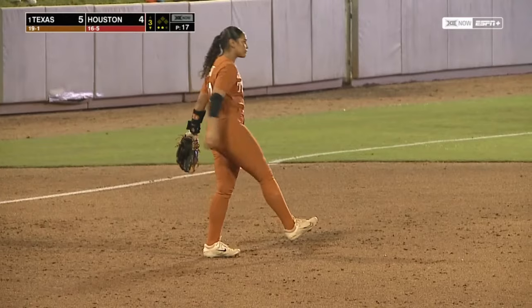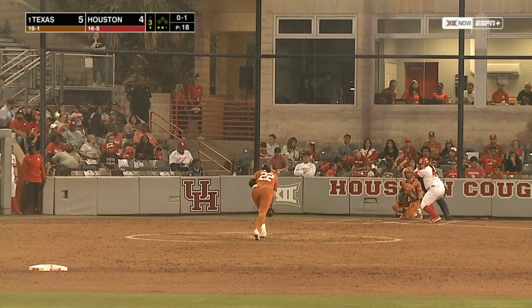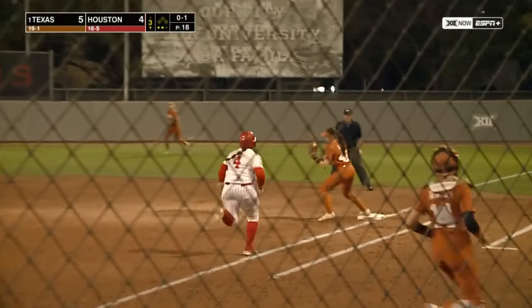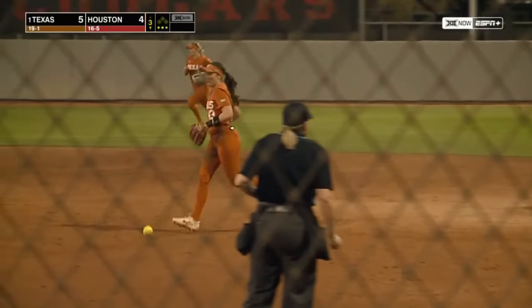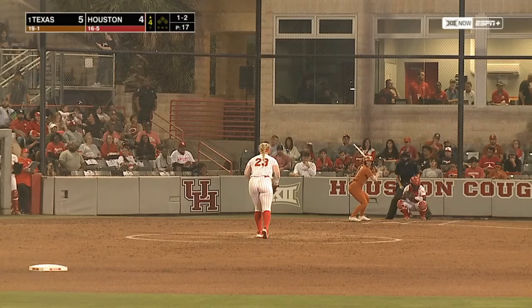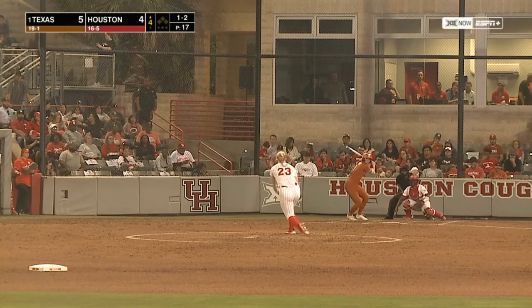She's about halfway there. Bounces it back to second — Washington over to first, a very nice inning for Cech. I really like the way this infield is playing. She led them in hitting last year. He asked her, how'd you do that? She's just a very steady player at the plate.